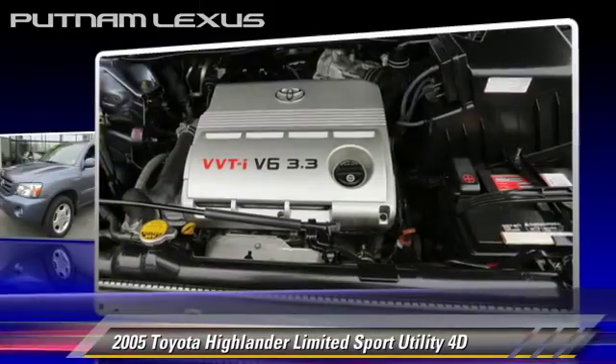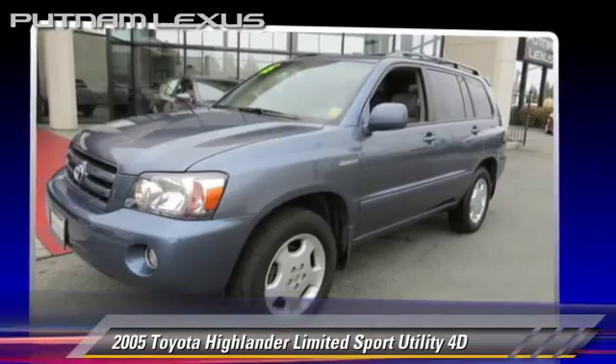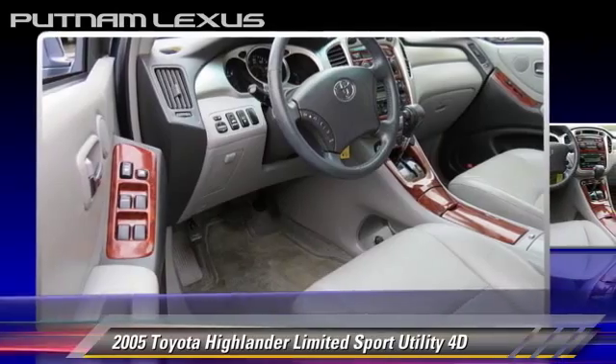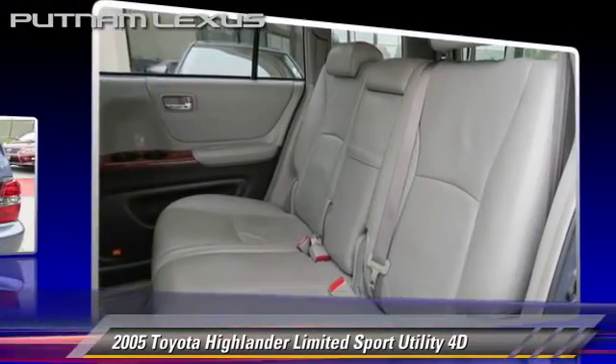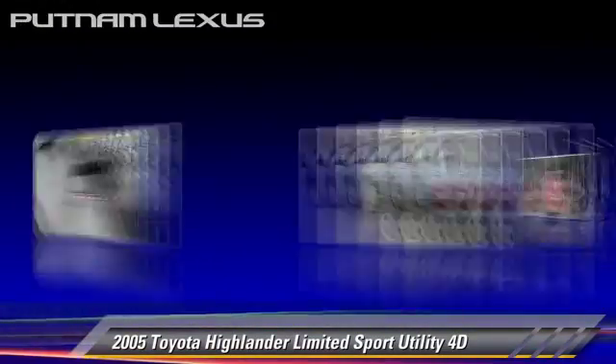Safety features include dual front airbags, traction control, and four-wheel ABS. Comfort and convenience features include a multi-disc CD player, third-row seating, and JBL premium sound. Give us a call to schedule your test drive today.